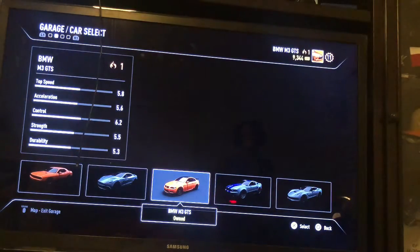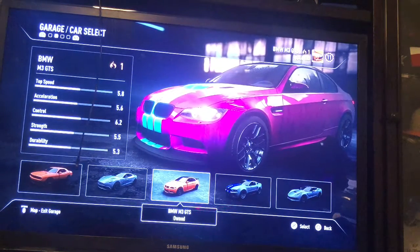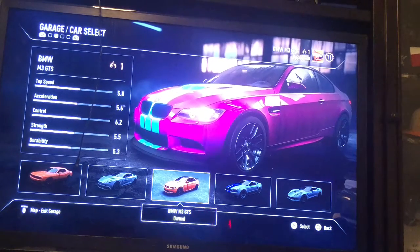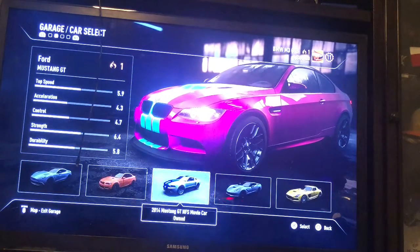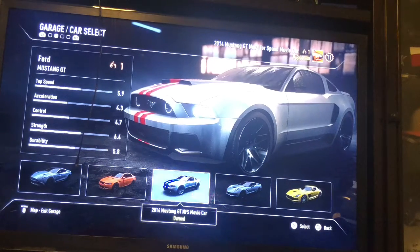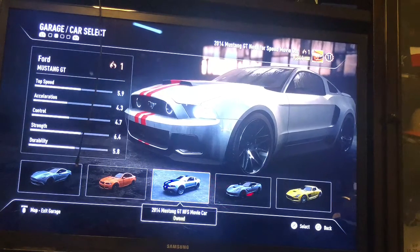Our next one is a BMW M3 GTS. This BMW GTS has a top speed of about 5.8, going about 100 something miles an hour. Our next one is a 2014 Ford Mustang GT — it's very kind of fast, but not that much.